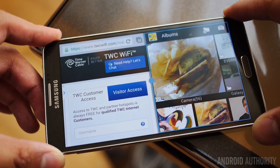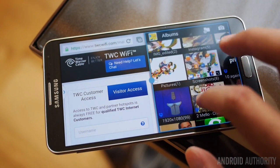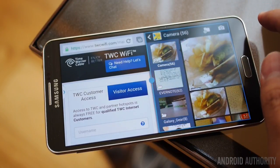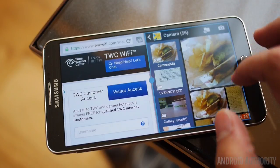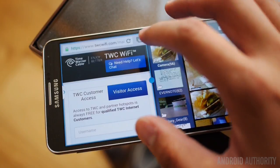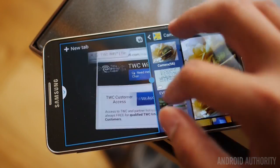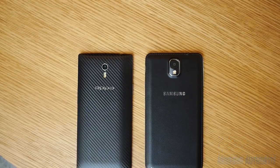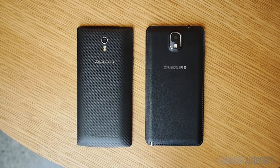On the Galaxy Note 3, you get the well-known TouchWiz. Samsung is rolling out Android 4.4 KitKat to the device, bringing small design changes and KitKat-specific functionality. You're still getting largely the same experience as before, with useful features like multi-window and full S Pen functionality, alongside perhaps less-used features like Smart Scroll.